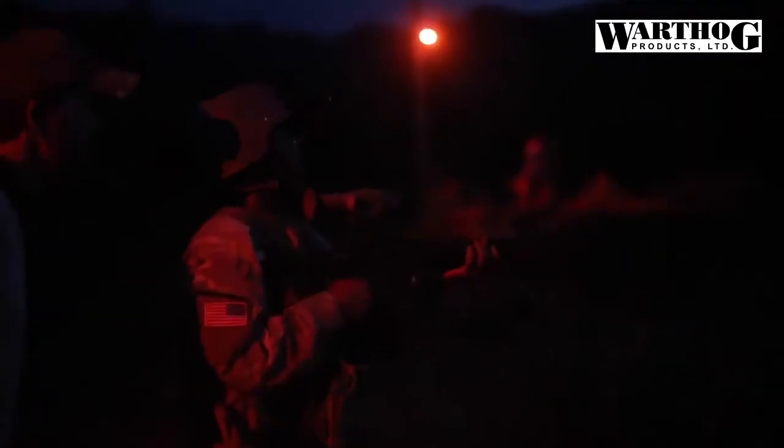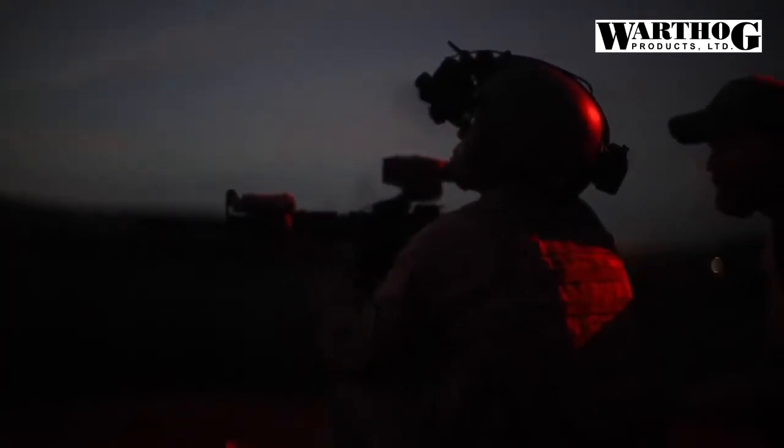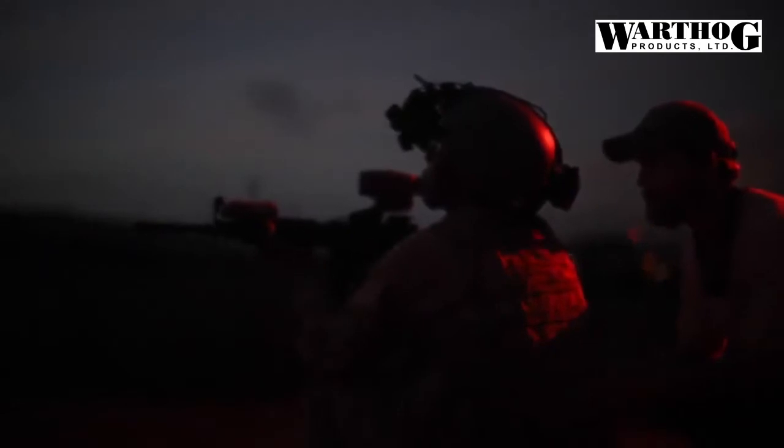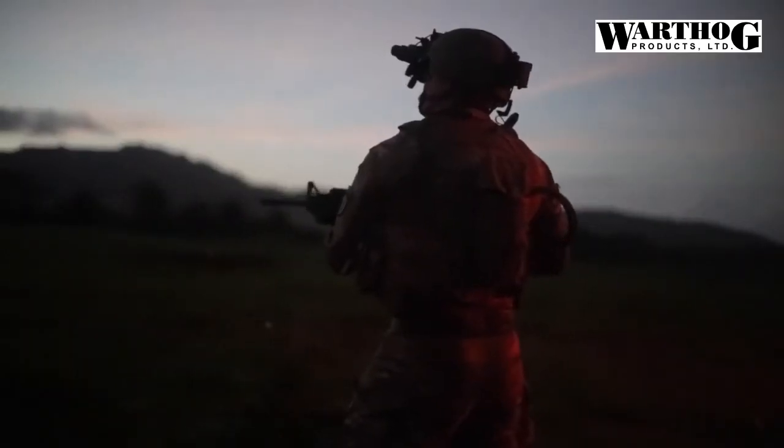An Army video from last fall, for instance, showed the goggles lighting up the night as if it were the middle of the day. The ENVGB offers a larger field of view than traditional monocular goggles, moves away from the classic green glare, and lets troops more easily see in the dark and through common battlefield obscurants like dust, fog, and smoke.